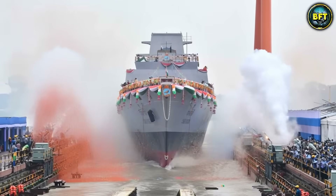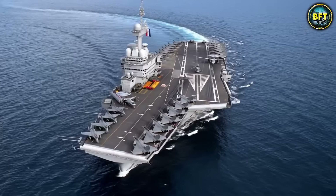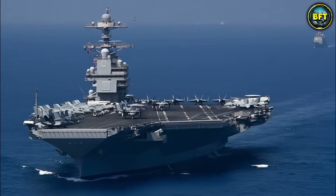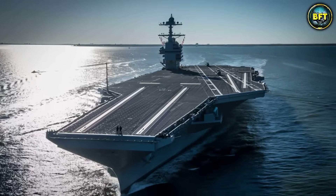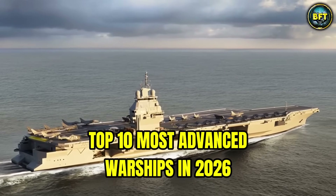Modern engineering is creating some of the most powerful vessels ever seen, equipped with lethal weapons, stealth features, and advanced technologies. But just how far have they gone? What are the most advanced warships today, and why are they so essential in 21st century combat? In this video, we'll find out as we explore the top 10 most advanced warships in 2026.